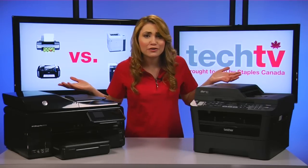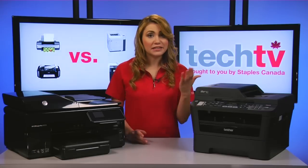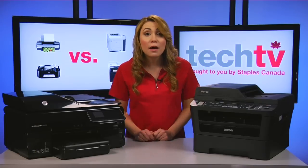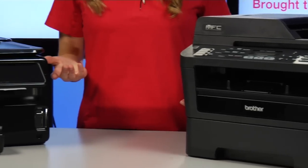So which one is right for you? The first thing to consider is your printing habits. What do you mostly print? Plain text, graphics, photos, or a mix of each? Second, how much do you print in an average day or week? With that in mind, let me give you some of the pros and cons of each type of printer.